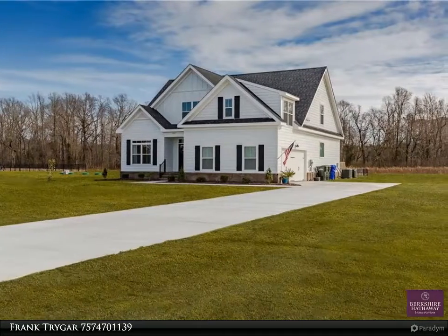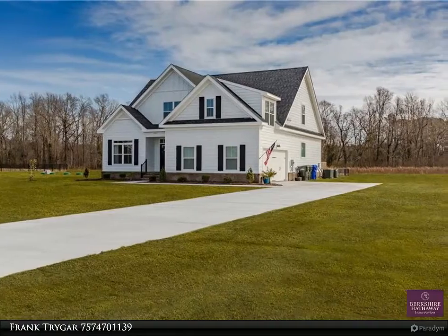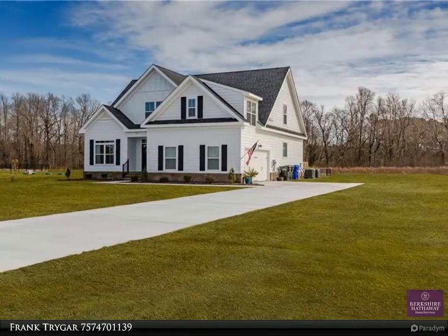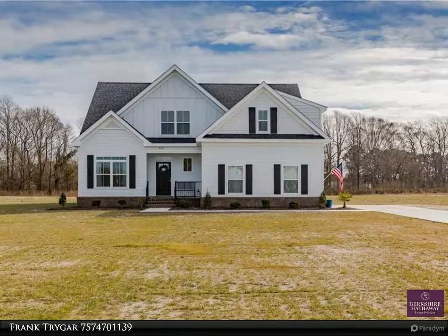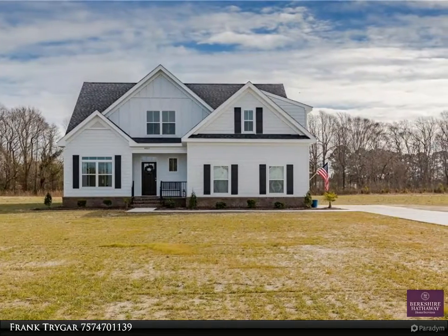This Berkshire Hathaway Home Services Towne Realty property video is presented by Frank Trygar. Beautiful home with first floor master bedroom and open floor plan is situated on a three acre lot and ready to move into.